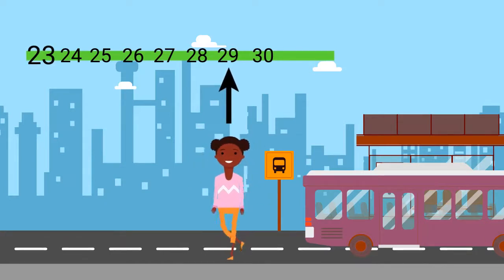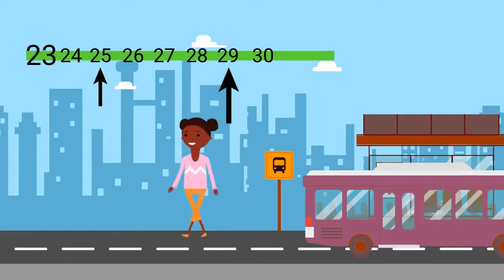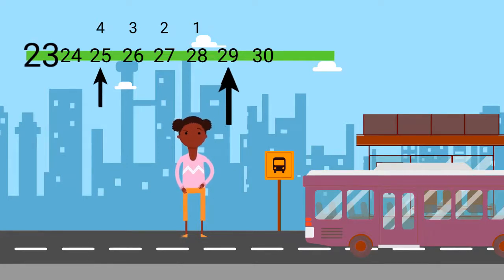Sometimes I ride the bus to my friend Alana's house. Her house is at bus stop 25. Do you know how many stops are between her house and my house? She lives 4 stops away. The difference between my stop at 29 and her stop at 25 is 4 bus stops.